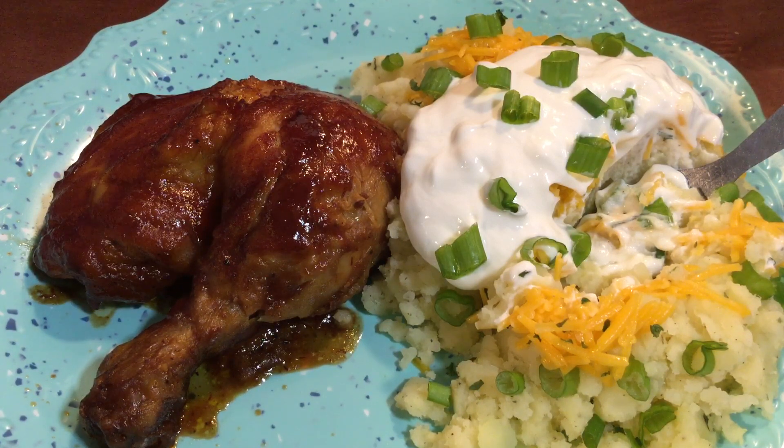I have barbecue chicken, barbecue ribs, salmon with mashed potatoes, salmon with baked potatoes — you can really just scroll through the channel and see exactly how to make those particular items. I always want to bring you into my kitchen so that you can see whatever I'm making on a particular day.